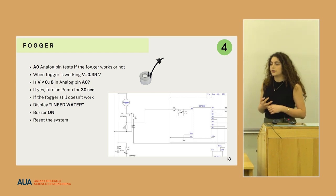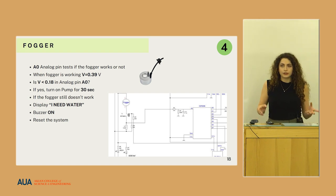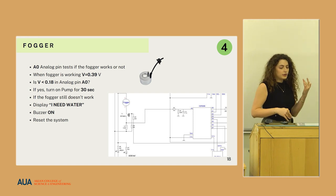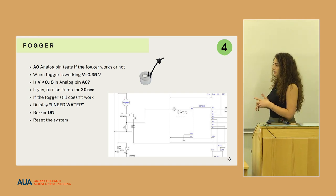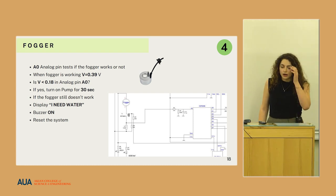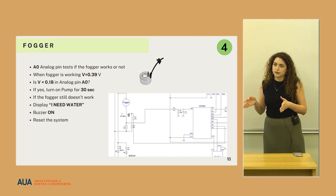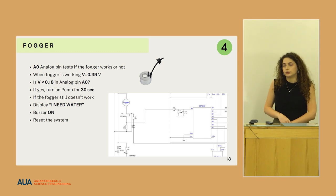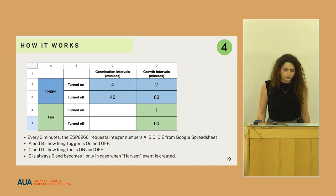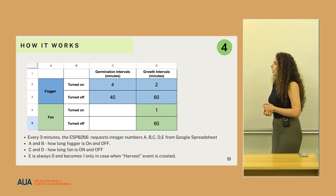When the voltage is less than 0.18, it sends a signal to the pump to start working for 30 seconds — during those 30 seconds the pump is calculated to bring the water level back to the desired range. However, if the water inside the reservoir is also empty and the fogger does not work a second time, the system shuts down, displays 'I need water' to the user, and starts buzzing. The user must then go to the site, reset the system, and pour water to restart the greenhouse.